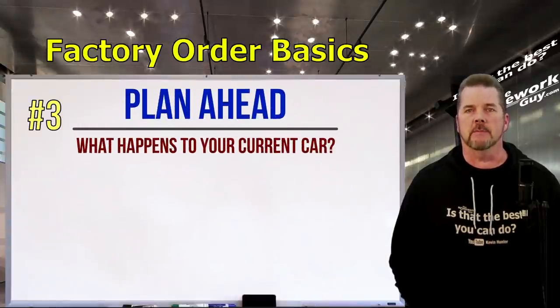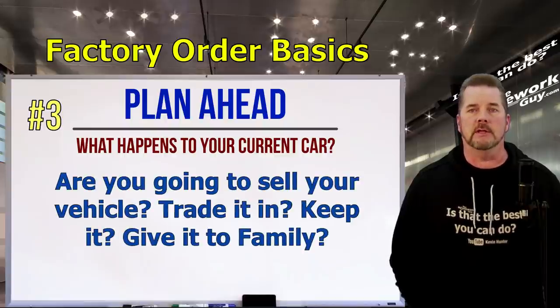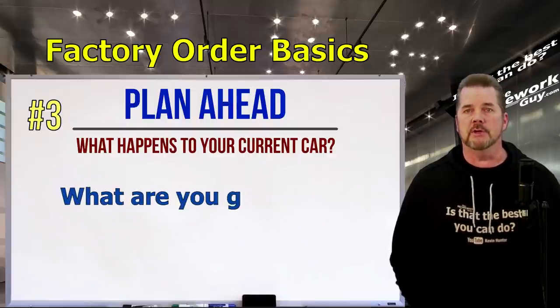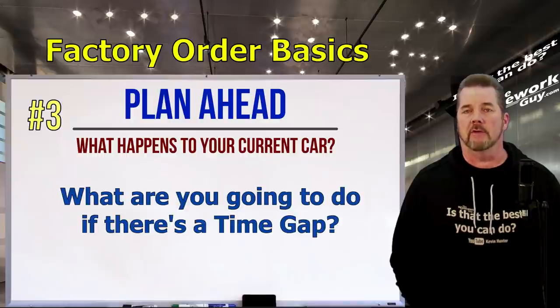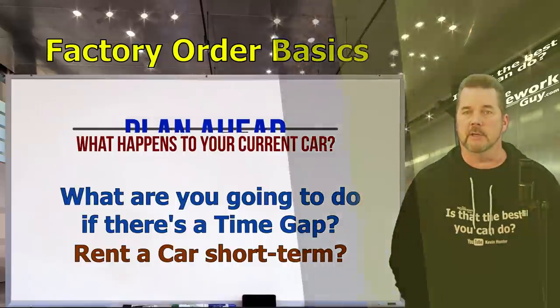Number three: plan ahead. Do you have a timing issue with a current vehicle? What are you going to do with it — sell it outright, trade it, keep it, give it to a family member? If it's a lease car, when does the lease mature? What are you going to do if there's a time gap between the lease expiration and the arrival of your new car? You might have to rent a car. Either way, don't leave yourself a problem to deal with later.